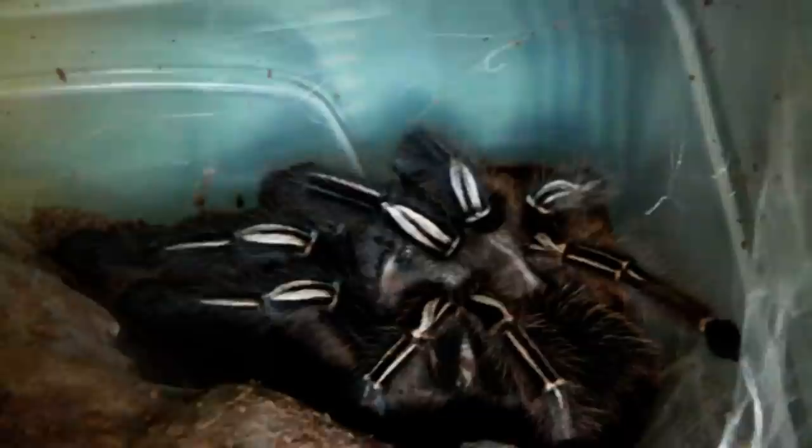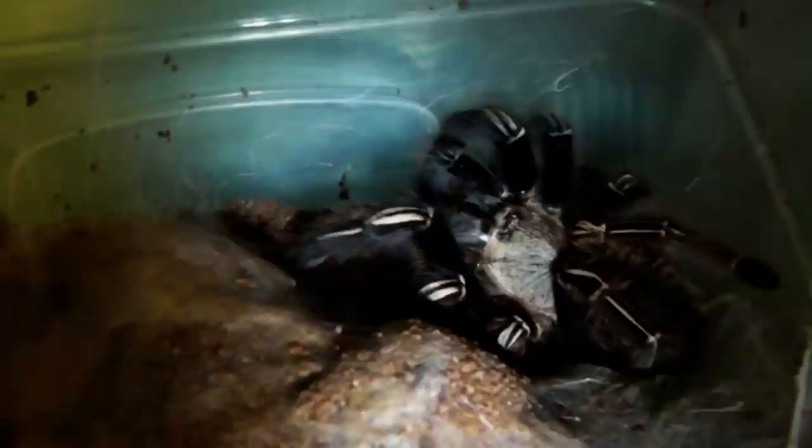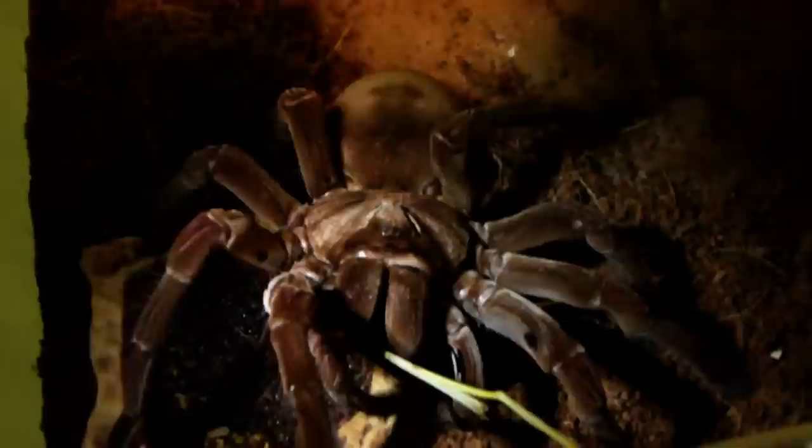Next up we have the freshly molted Euathlus Murinus, or the Skeleton Tarantula. Absolutely amazing colours on the legs. Yep, she took it down. Nice.